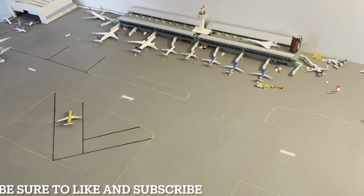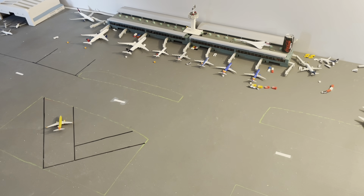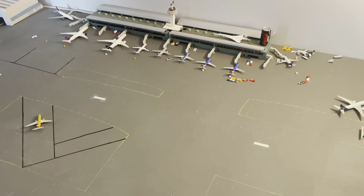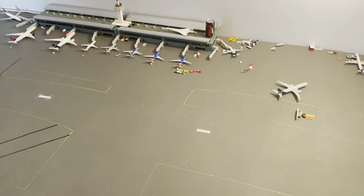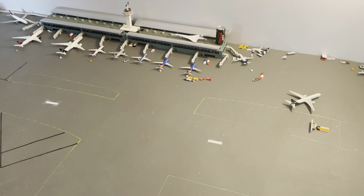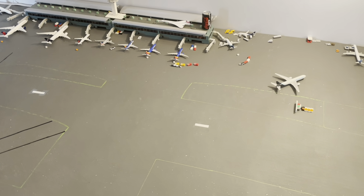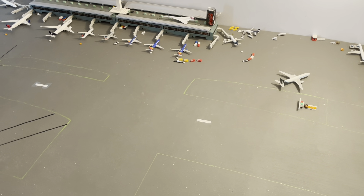Hello everybody, welcome back to another model airport update — this is update number 17. There are going to be some more heavies in this update. I do apologize for the non-weekly, bi-weekly update thing that I keep promising to do but never hold my end of the deal. Work is crazy, and to be honest I forget to film it, and then we go forever without an update. Anyway, like I said, there are some more heavies in this update.